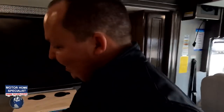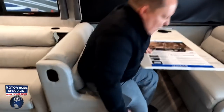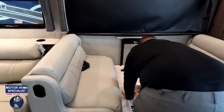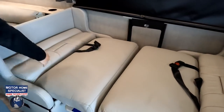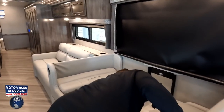Over here is the dinette area — cup holders in the dinette. Fleetwood and Holiday Rambler have always had some of the most comfortable dinettes, designed more like a sofa. Underneath the dinette there's storage with slide-out drawers on both sides. When you're ready to make the bed, you just drop it down — no playing Tetris with cushions. It makes a very comfortable dinette bed.